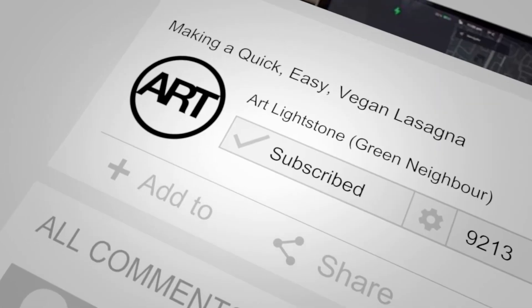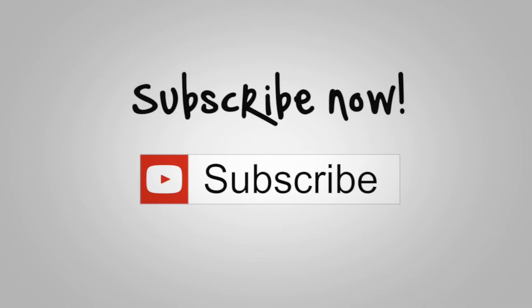If you liked this video, click the like button and leave me a comment — I'd love to know what you think. And don't forget to hit that subscribe button so you don't miss anything going forward.